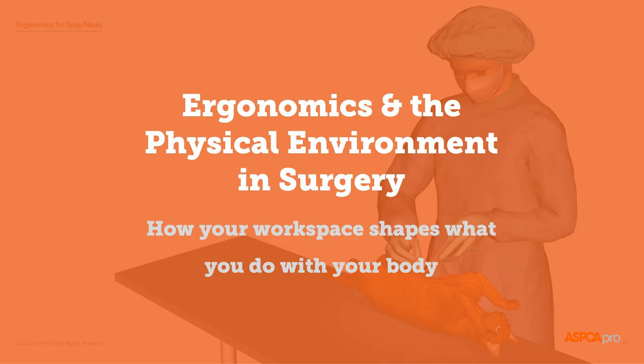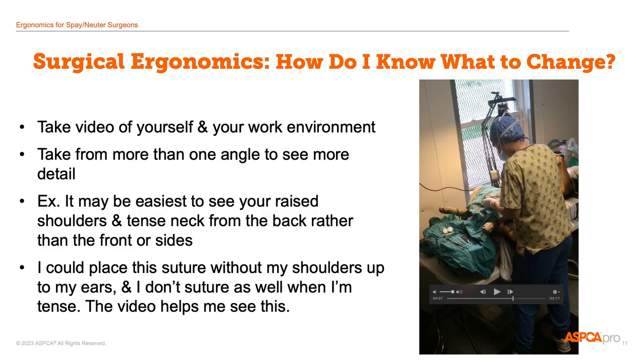Now, on to physical ergonomics and how to set up the surgery workspace. I want to start by encouraging you to take photos or video of yourself in surgery in order to evaluate your surgical ergonomics and body posture. It's really hard to pay attention to your body posture while you're in the middle of surgery. Even if you're trying to pay attention, you may not be able to evaluate your posture without a view from the outside. By taking video, you can later watch yourself and find problems that you can then make a special point of changing during your next surgery.